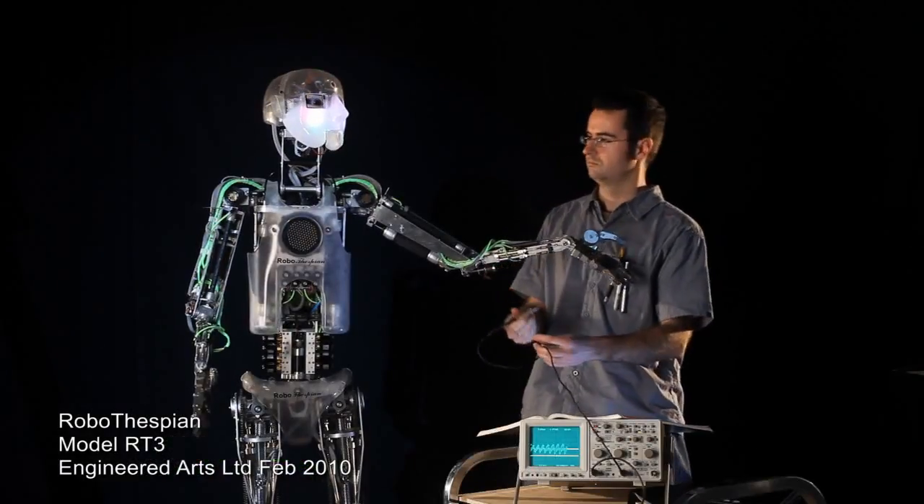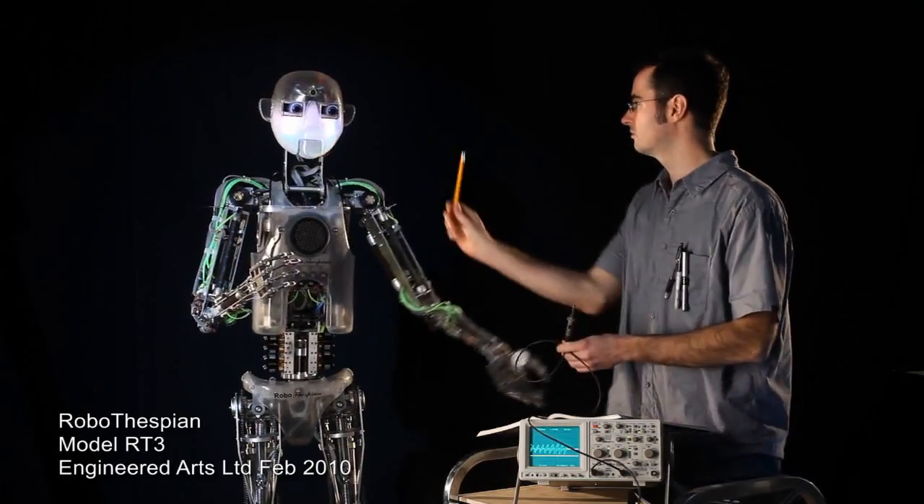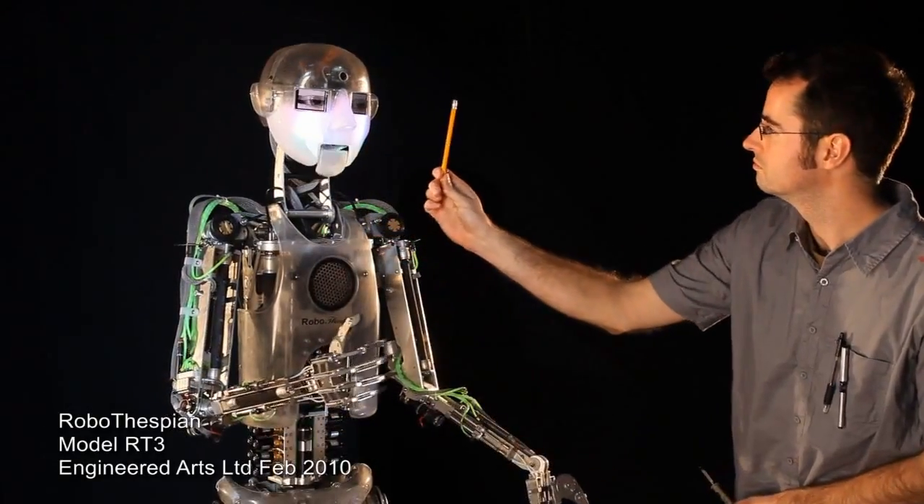Hi there, just having a quick check-up to make sure everything is in working order. Affirmative, I can see the pen.